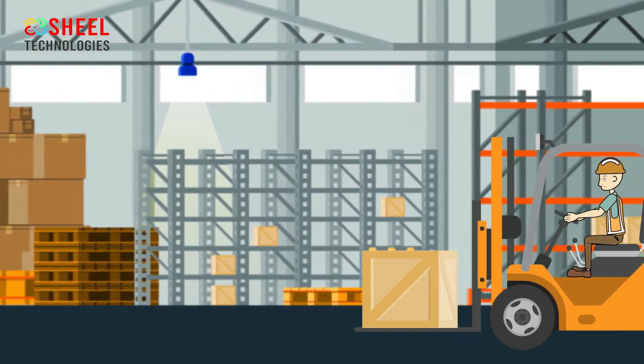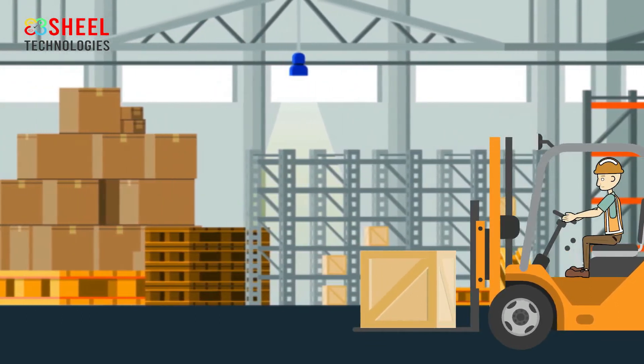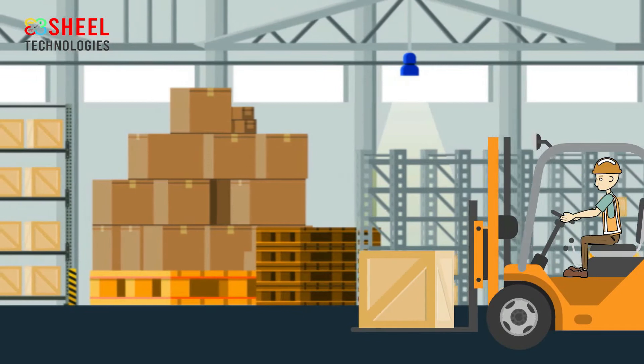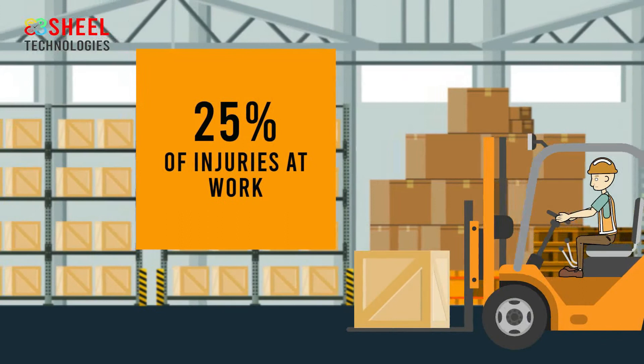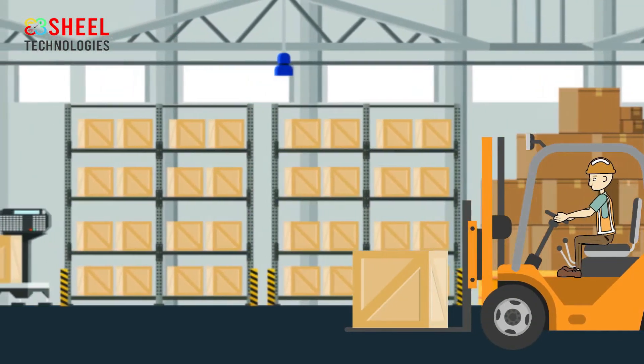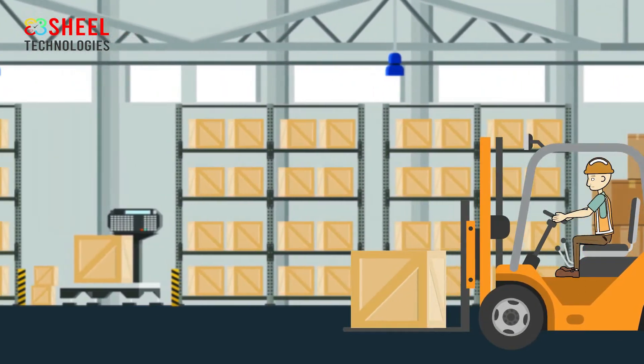Forklift safety tips: A forklift is a powered truck used to carry, lift, stack, or tier materials. Forklifts are extremely useful workplace vehicles as long as they are used safely and appropriately by operators. Forklifts can be dangerous, as they account for 25% of injuries at work.